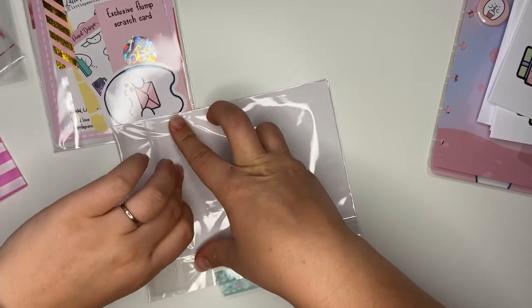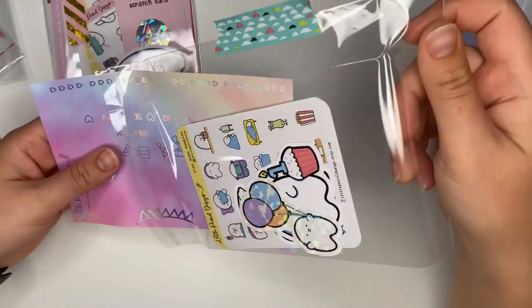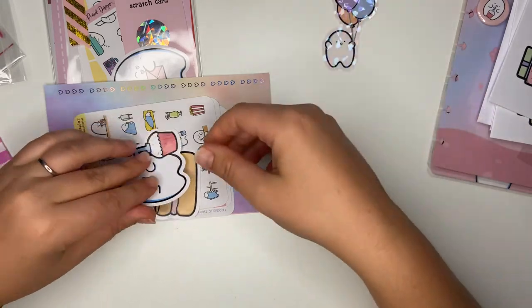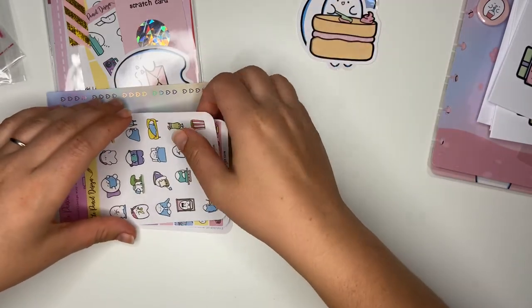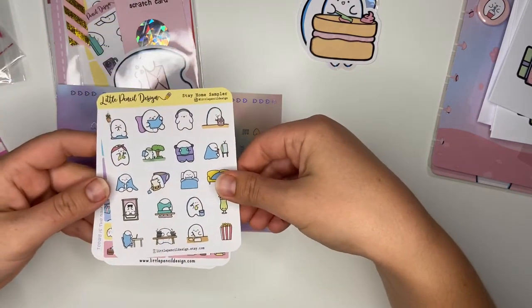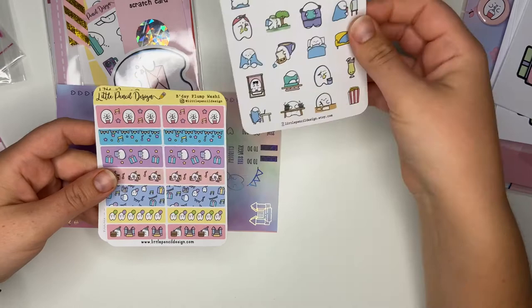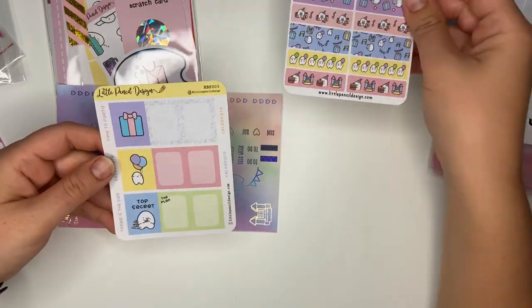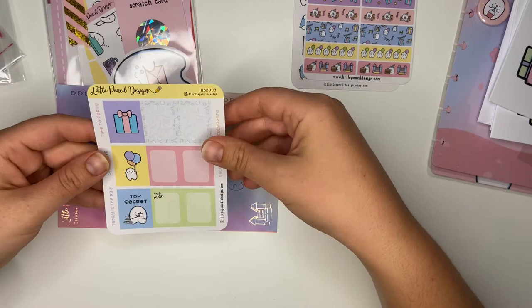Everything is so neatly parceled up and really well protected, which is nice to see in a delivery. There's a little Flump holding a balloon with a shimmery effect on the front, Flump with his birthday cake, and Flump baking - I love that one, I do like a bit of baking myself. There are some little stay-at-home samplers showing things like cleaning, reading, working in the garden. Then birthday Flump washi in little tiny strips, some box stickers, and along the side: 'Today's the Day,' 'Celebrate,' 'Time to Party.'